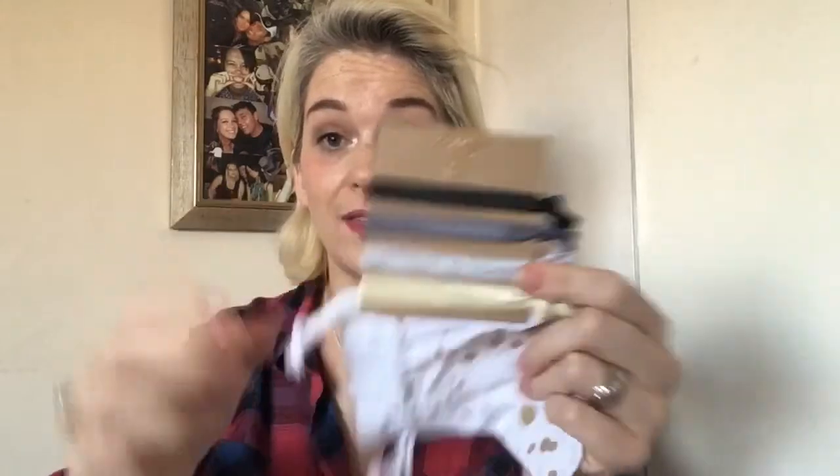Our third item is Bandies hair bands, in a little bag. Now my hair's getting longer I love these, so I'm happy to have them. Never thought I'd say that — didn't think my hair would get long again — but yeah, I love these.